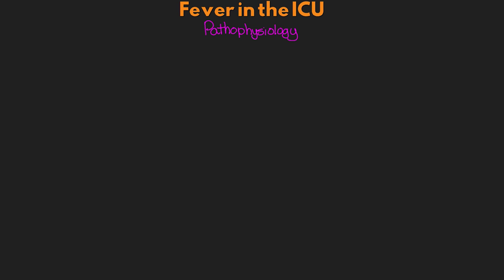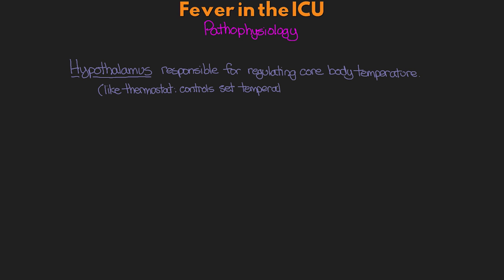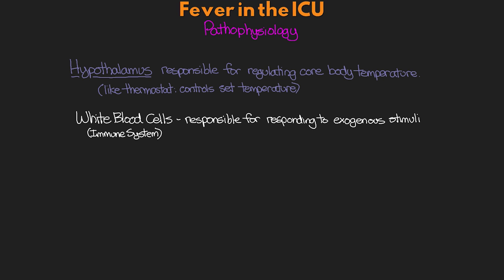Fever is really common throughout nature, and most species actually mount a fever in response to an infection. Therefore, this is a very natural reaction for our patients, hardwired into our evolution. There are different pathways that can result in fever, from neurological to chemical pathways. The hypothalamus in the brain is really what's responsible for regulating core body temperature — it functions like a thermostat. The white blood cells that make up our immune system respond to exogenous stimuli, such as an infectious organism or inflammation in the body.